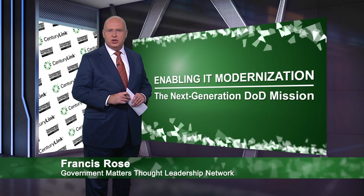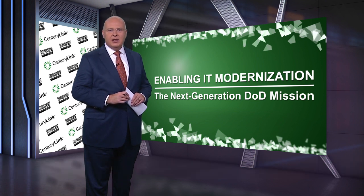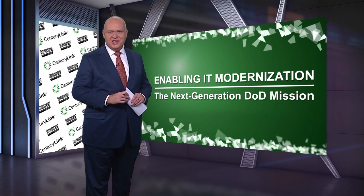So far you've heard from Chief Information Officers at the Defense Health Agency and the U.S. Coast Guard about their priorities around IT modernization. We also covered the role of the cloud, new technologies like artificial intelligence, and workforce matters. Now let's get some insight from the contracting side of the equation. Here again, David Young, Senior Vice President of Strategic Government at CenturyLink, and joining us to wrap things up, Scott Barnett, Vice President of the Department of Defense Practice at CenturyLink. Scott, what are your top takeaways from what you've heard so far?